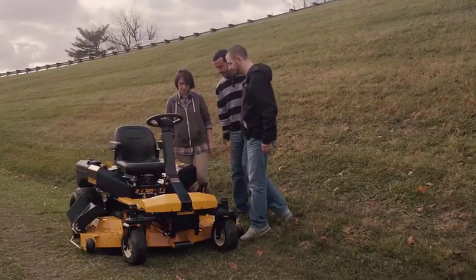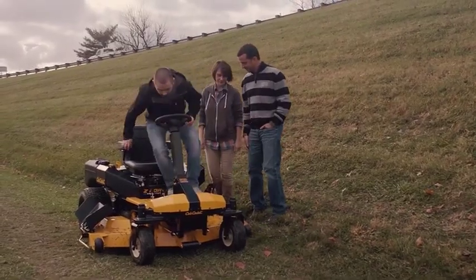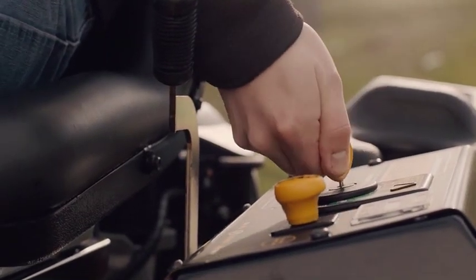Demos are extremely important. You give the customer a chance to get on the machine and drive it around. We're really lucky to be able to give the customer that opportunity to know that if it does the job here, it's going to work perfect at their house.